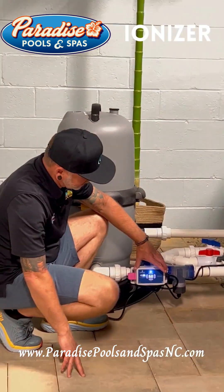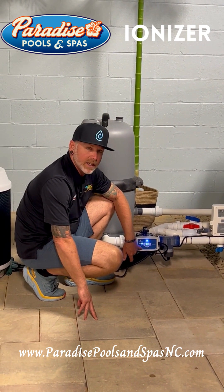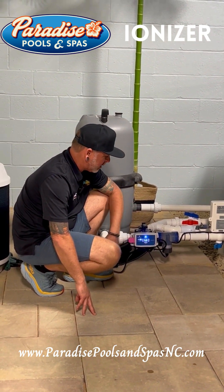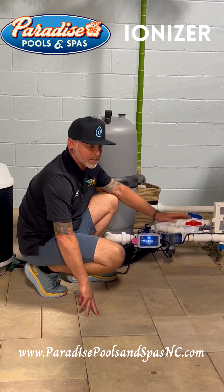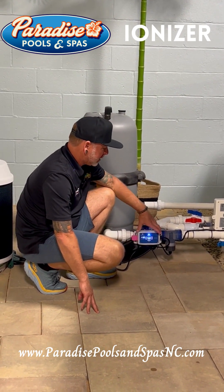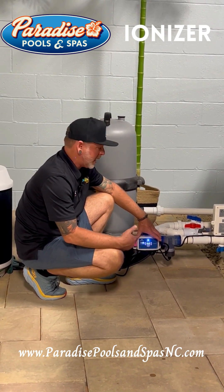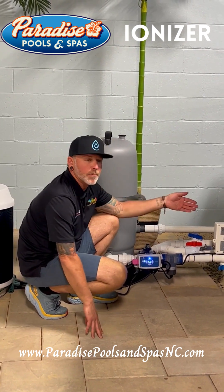If it ever flashes red on here, you can call our store or you can go to the website for Nature's Pure to find out why — there could be multiple reasons, but that's a whole other segment, so we're not going to go into that. I just wanted to give you a description of why we put them on there and how it runs. This is setting up your pool initially.